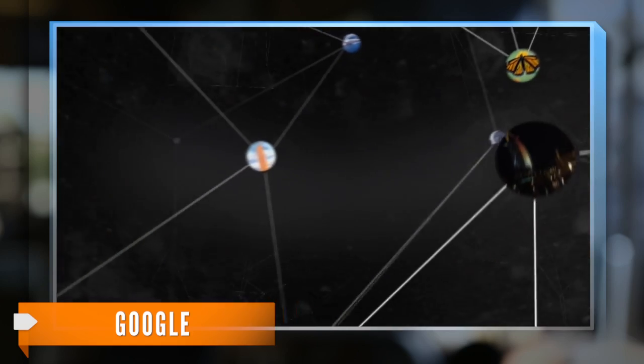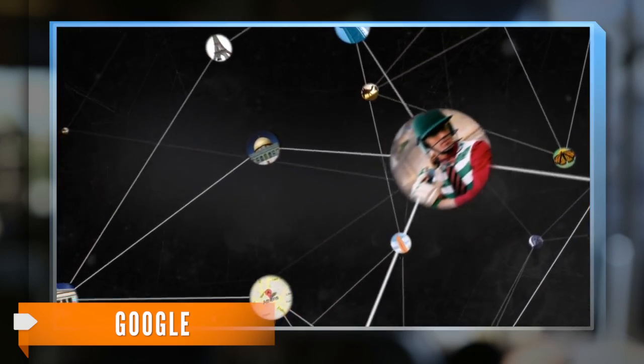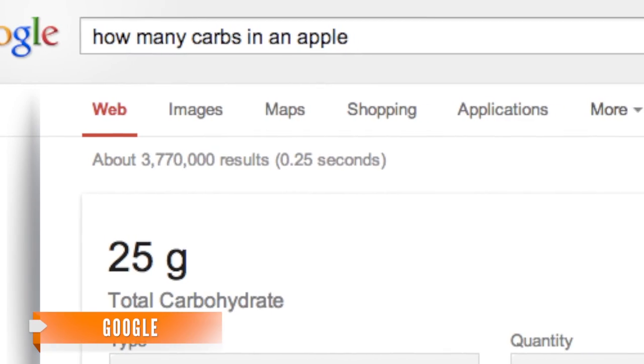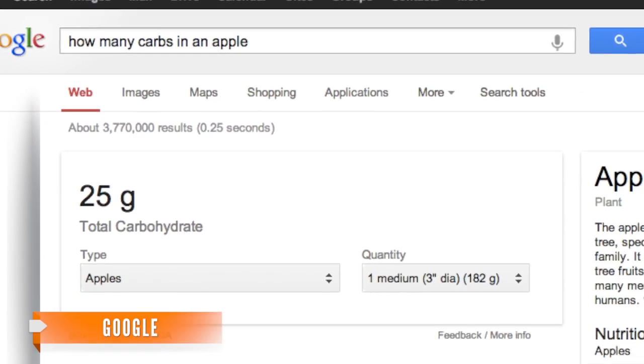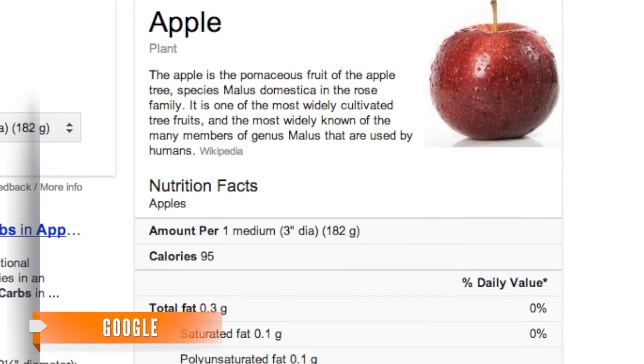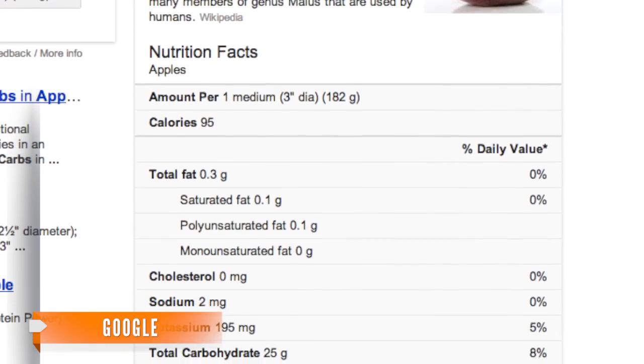This feature is an extension to Google's Knowledge Graph — a resource that aims to bring meaningful answers to your searches, not just links. So typing in carbs in an apple won't just give you a link to the nearest website with the information. It will also return a set of organized information, all viewable right from the search results page.